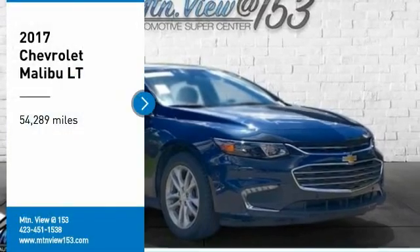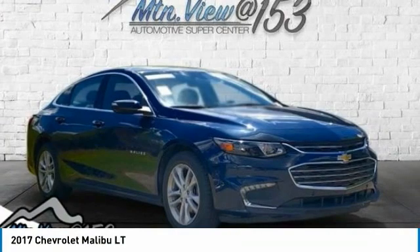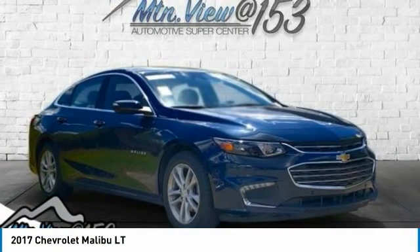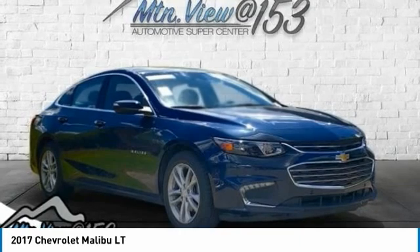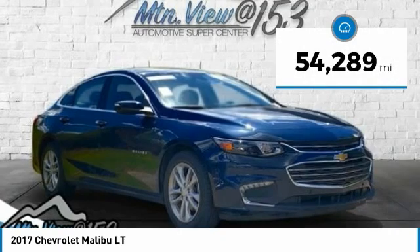Recent Arrival. Priced Below KBB Fair Purchase Price. Carfax One Owner. Odometer is 16,658 miles below market average! 2017 Chevrolet Malibu LT, Blue Velvet Metallic, 4D Sedan.